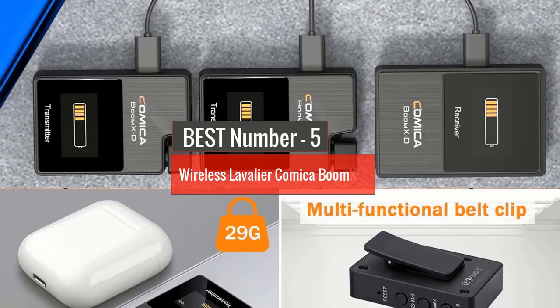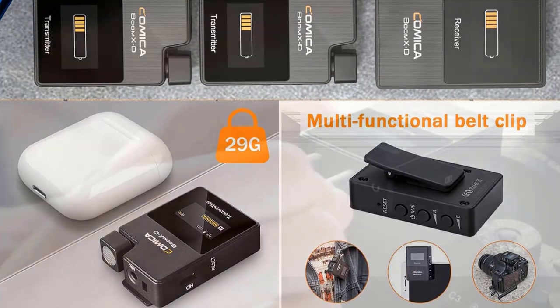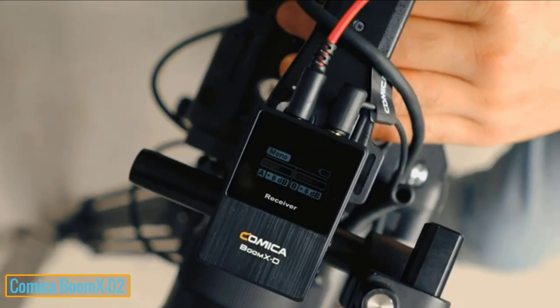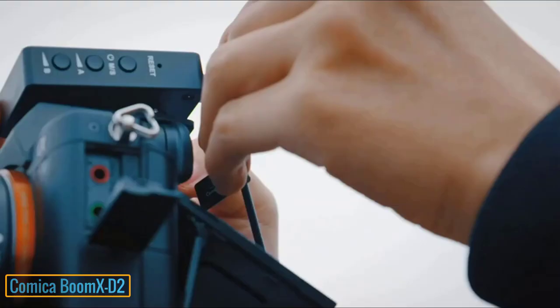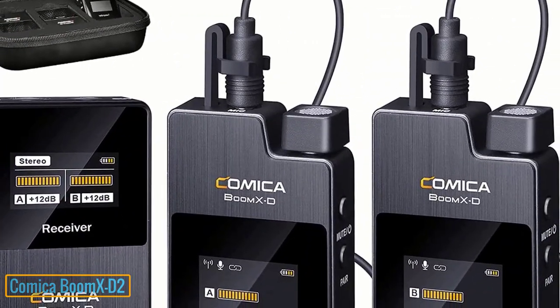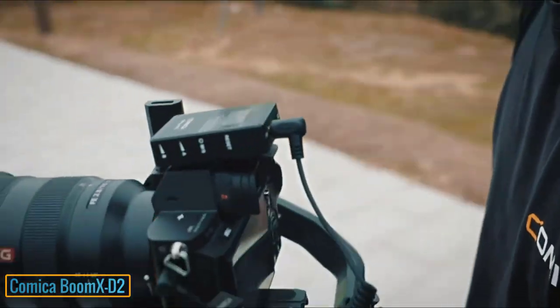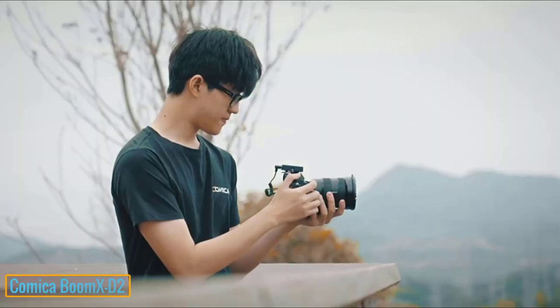Number 5: Wireless Lavalier Comica Boom XD2. The Comica Boom XD2 possesses a host of advantages that you are looking for in the best mics for mobile vlogging. The product features a metal shell with good shielding ability. This wireless device also has a pretty good range, and the Comica Boom XD2 has maximized it, contributing to a device that can last for a long time without any problem. The dual transmitter and receiver provide excellent quality sound with minimal noise. The device has less than 20 ms latency, combined with high capacity, and can automatically pair and optimize for stable signal transmission.